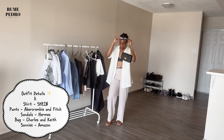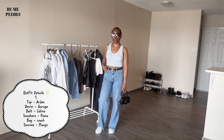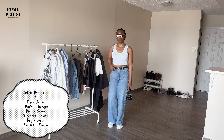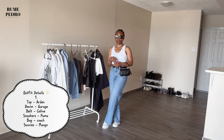Moving on — this simple look is more casual and date-worthy. The top is from Ardene, which has some really cute summer tops I'm loving. The slouchy denim is from Garage. I paired this with my Celine belt and Puma sneakers and threw on my Coach pillow bag to make it a little classy and chic. I'd wear this to the movies or the park — maybe switch out the sneakers for sandals or slippers.